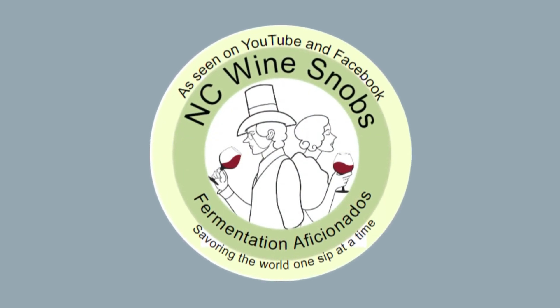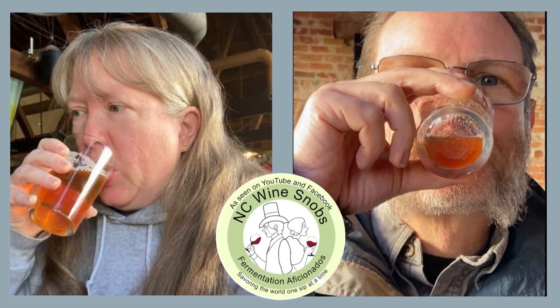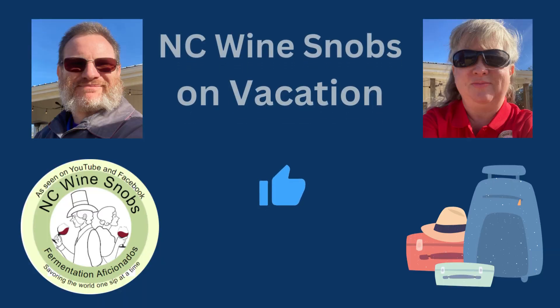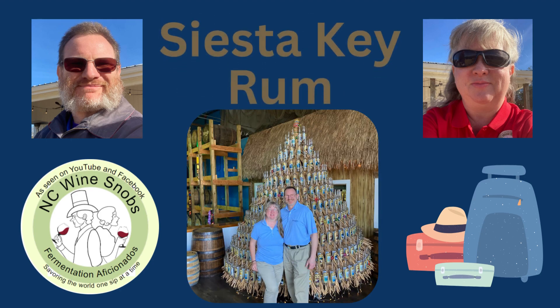Welcome to NC Winesnobs as we savor the world one sip at a time. Welcome back to another NC Winesnobs video. This one is for Siesta Key Rum.